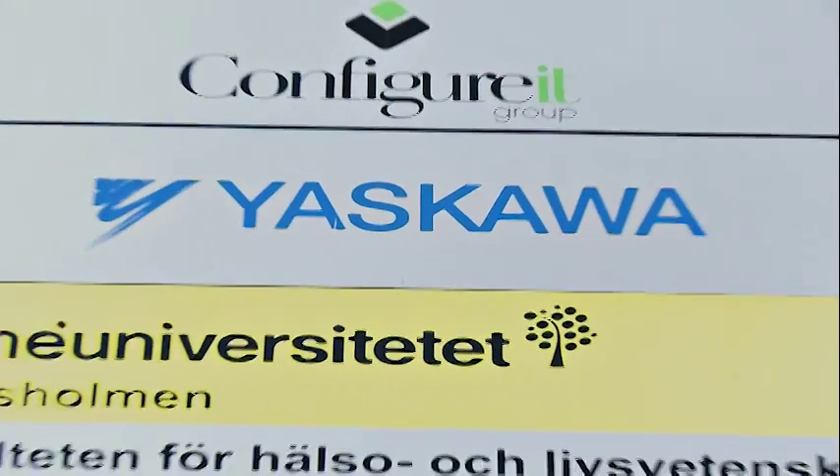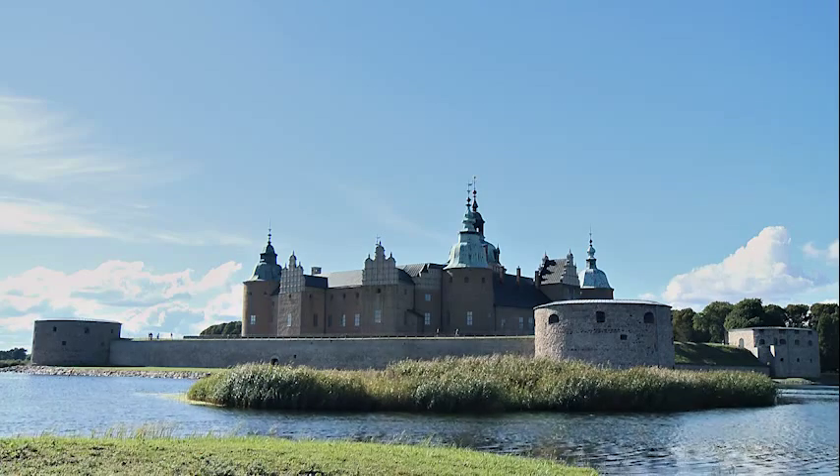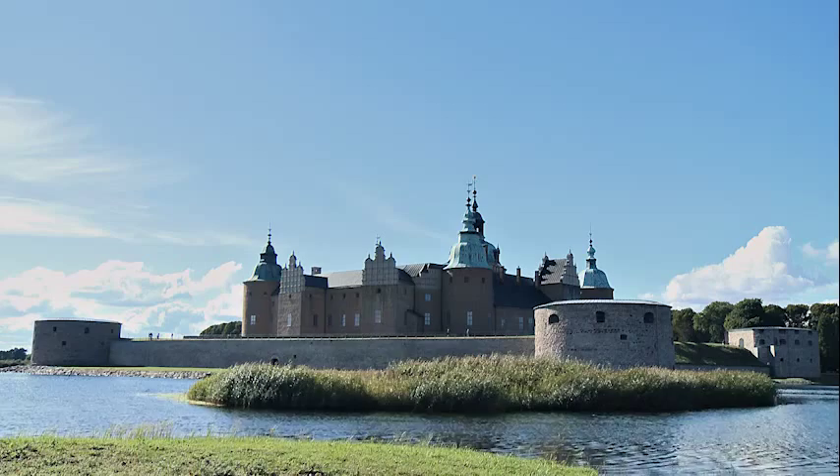Hello and welcome to Jaskawa Nordic in Sweden. I'm Magnus and I'm in one of Sweden's oldest cities, Kalmar, which was once a central hub in all of Scandinavia. Behind me you can see one of Sweden's longest bridges, the Öland Bridge, which is six kilometers long and was built in 1972.